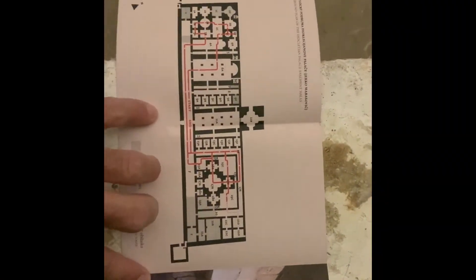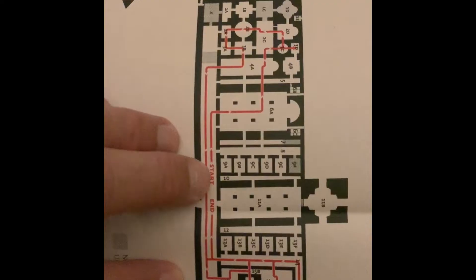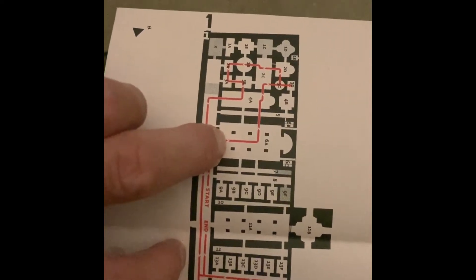So I'm going to get started. The language is always an issue, but this is the literature they give you, and they told me three times: just follow the line, follow the line. Well, I guess you start here, and this is where you pay, and so I'm standing right in here.